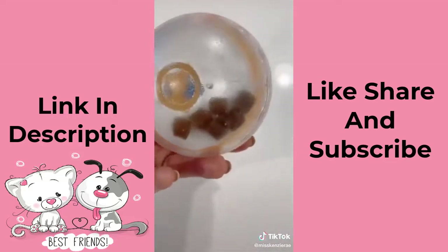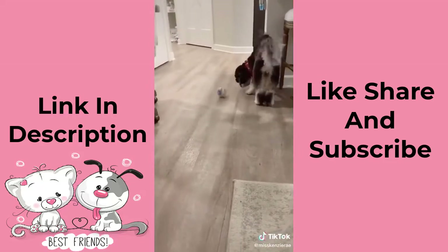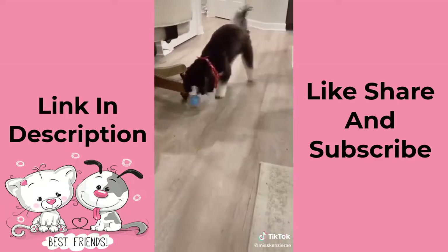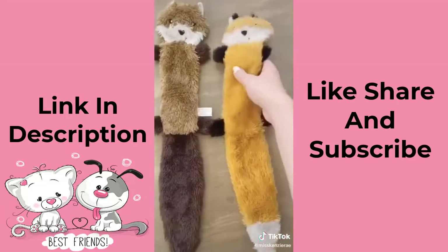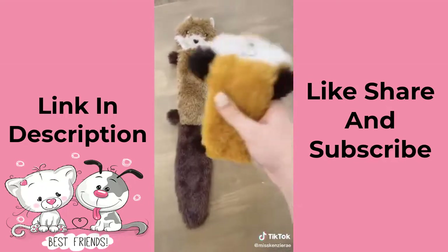This IQ treat dispensing toy — you add small treats to the bottom and your dog has to push it around for the treats to go through the cutouts and out the ball. It definitely helps to keep them entertained. And lastly, these no-stuffing squeaky toys — they're lightweight and there won't be any mess if they get destroyed.